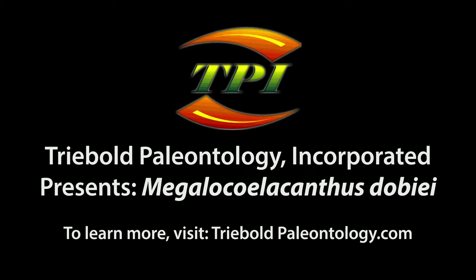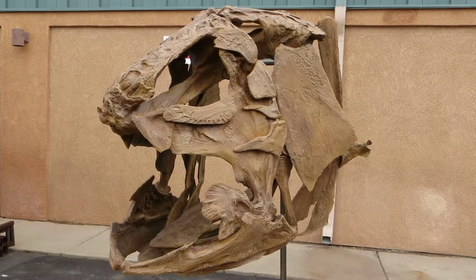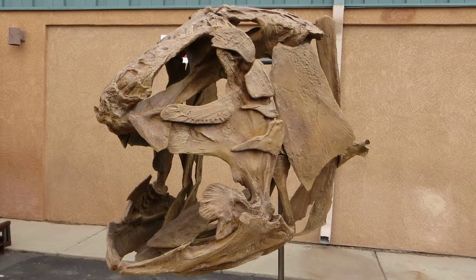Treebold Paleontology, Inc. has an unmatched selection of Cretaceous fossil fish in its catalog of casts, mountable in an infinite number of poses, depicting a variety of behaviors.